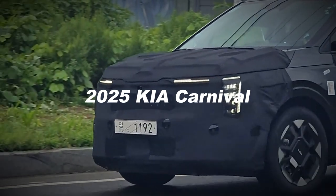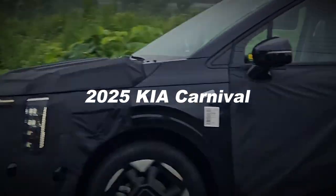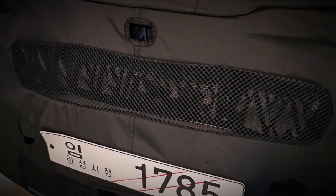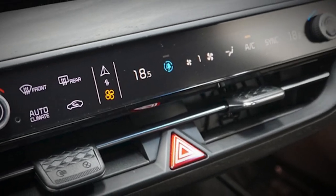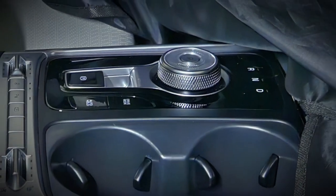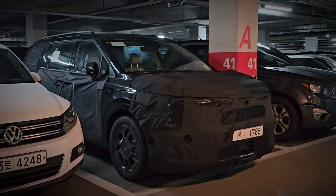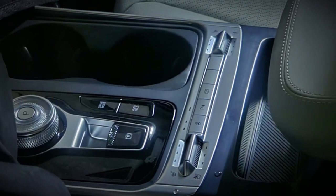Kia's Carnival has consistently stood apart from its minivan peers due to its distinctive SUV-inspired design. However, the current design hails from the 2021 model year, prompting Kia to unveil a refreshed Carnival before the close of this year, just in time for the 2025 season. Official images of the updated MPV are yet to be released, but it recently ventured into public view without camouflage as Kia's marketing team prepared promotional materials.